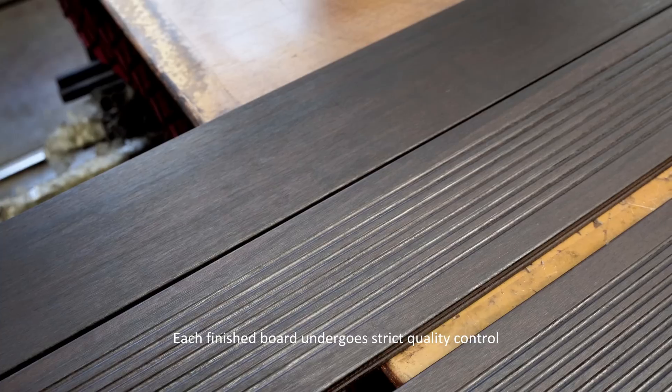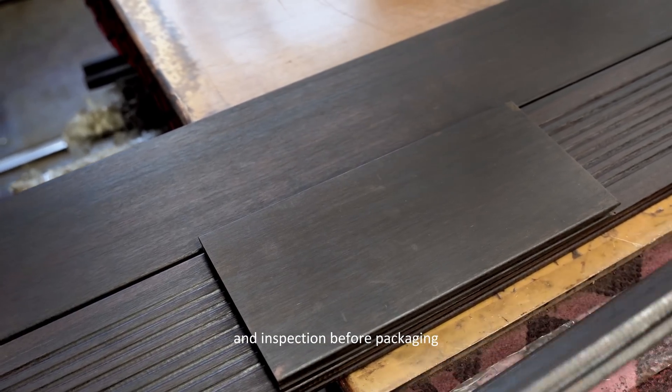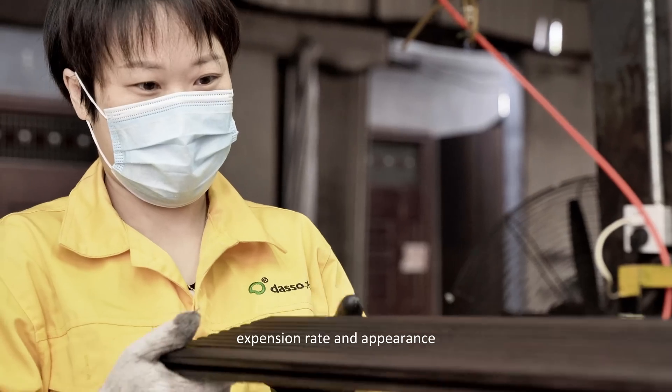Each finished board undergoes strict quality control and inspection before packaging — for example, moisture content, density, expansion rate, and appearance.